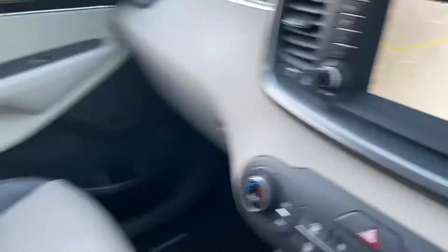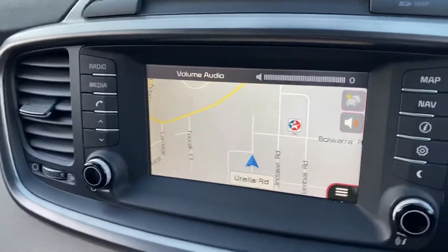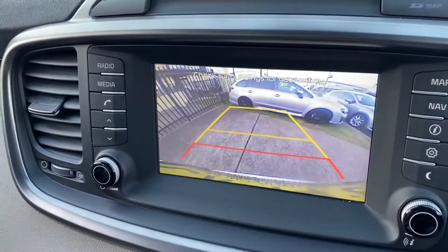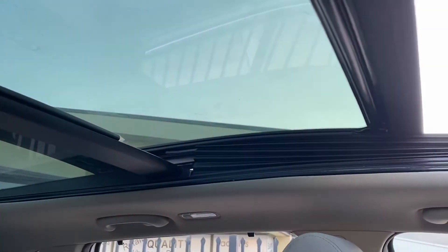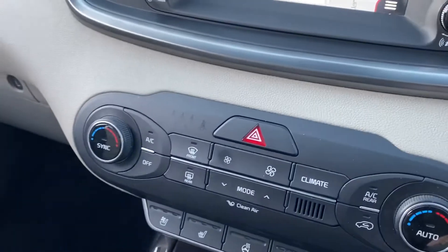Stepping into the car, it does have satellite navigation, a reverse camera, and of course a stunning panoramic sunroof which goes all the way back — what a great feature. It also has heated and cooling seats and climate-controlled air conditioning.